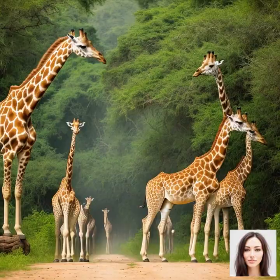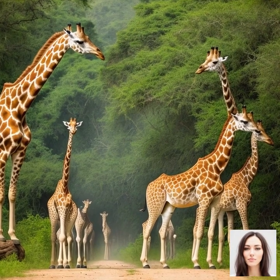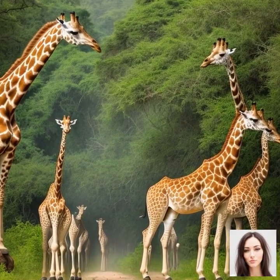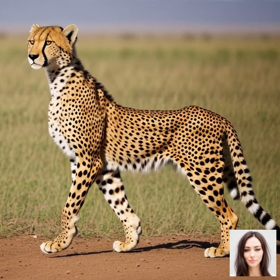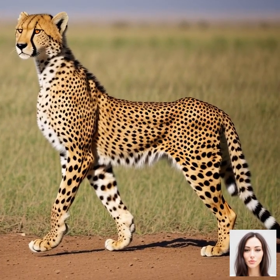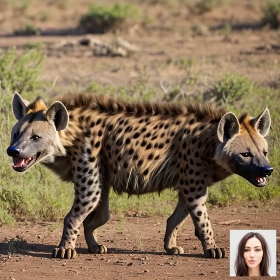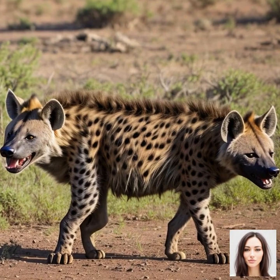Apart from predators and river crossings, the migrating animals also have to navigate through various hazardous terrains, such as rocky outcrops, steep hills, and dense forests. These obstacles can be physically exhausting and dangerous, especially for young or weak animals who may struggle to keep up with the pace of the migration.